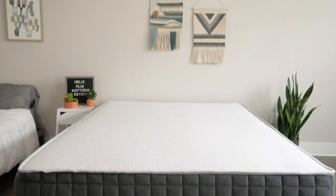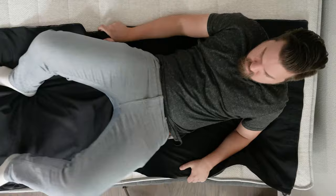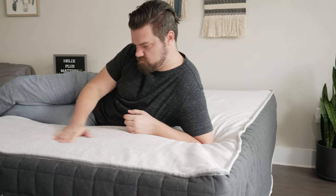Hey guys, Martin here for Mattress Clarity. If you're a larger person like me, you definitely want to find a mattress that can support your weight while still being comfortable. If you're a larger person, you definitely want to take a look at the Helix Plus mattress. I'm talking about that mattress today — I'm going to go through its construction, run it through a number of tests, and talk about who it's a good fit for and who it's not. Let's get started.